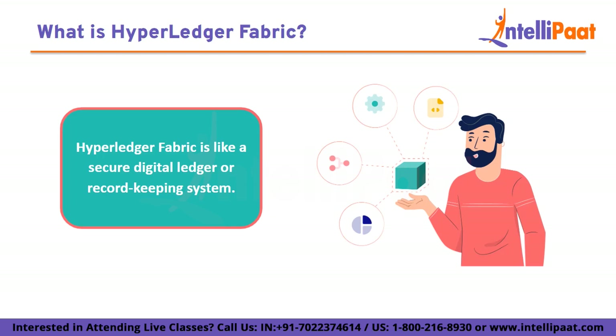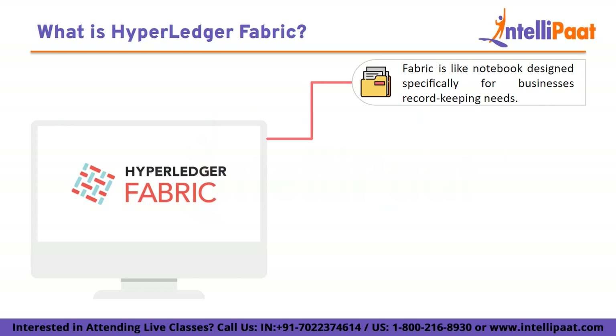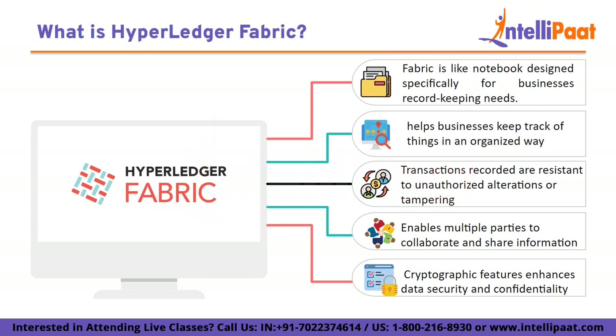What is Hyperledger Fabric? Hyperledger Fabric is like a secure digital ledger or record keeping system. Just think of it as a special type of notebook that businesses use to write important information. But it's not an ordinary notebook — it's a high-tech one that helps businesses track things in an organized and trustworthy way.